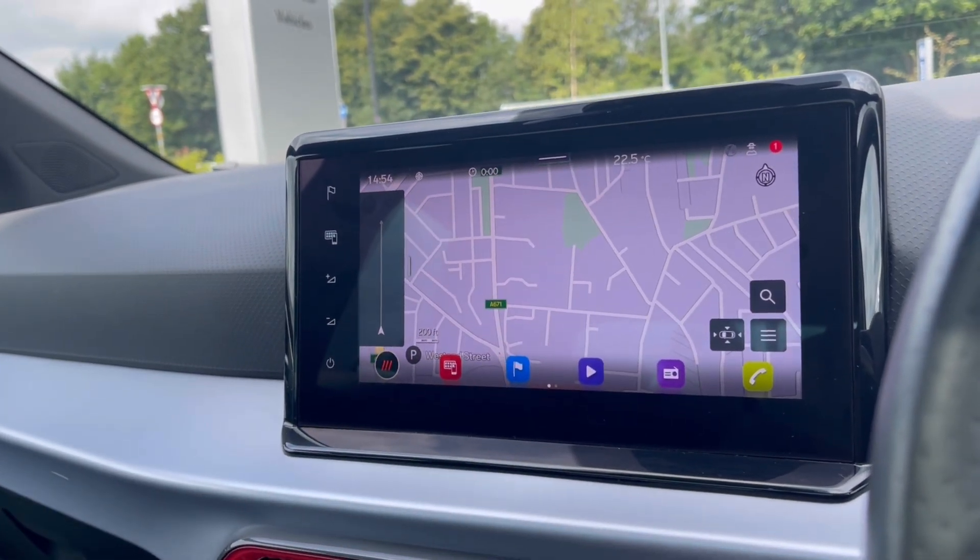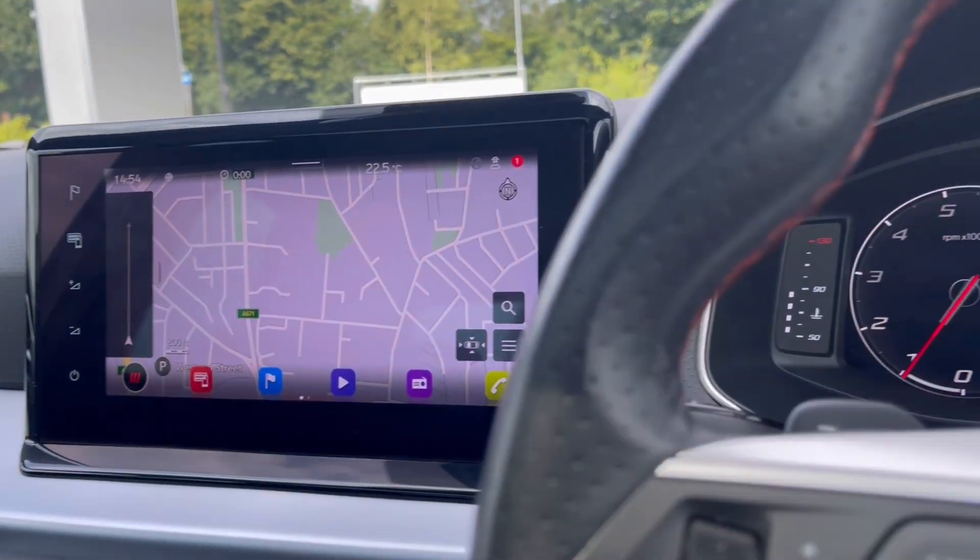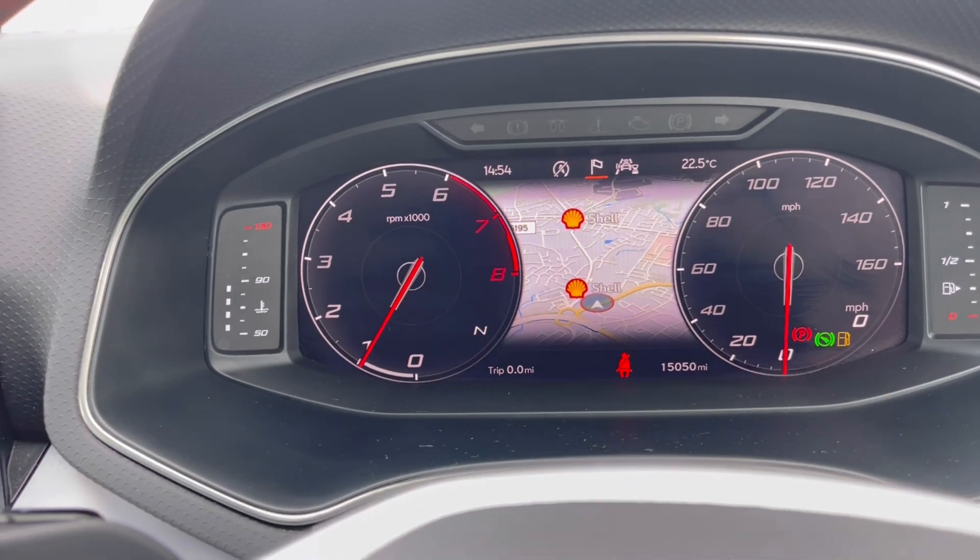Speaking about navigation, this incredibly detailed display will keep you on track to your desired destination via the best possible route. We can also show this on our instrument cluster, making it easier and safer to use while driving.